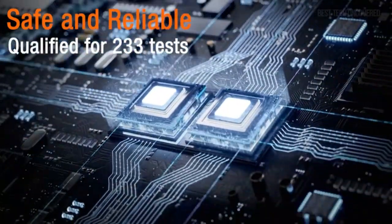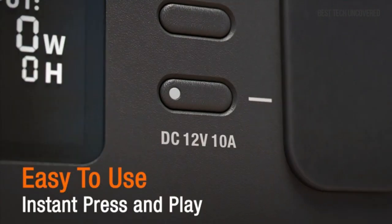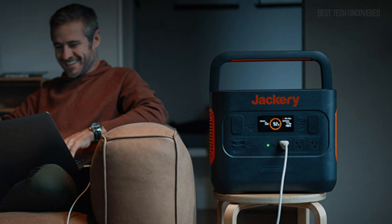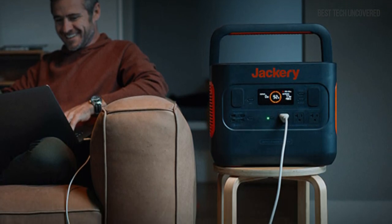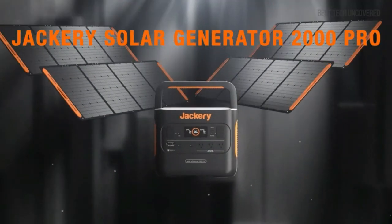The design is robust and portable, yet it maintains a user-friendly interface that makes operation straightforward even for those new to solar generators. Whether powering your refrigerator during a blackout or keeping your devices running during a camping trip, the Jackery 2000 Pro delivers reliable energy when you need it most.